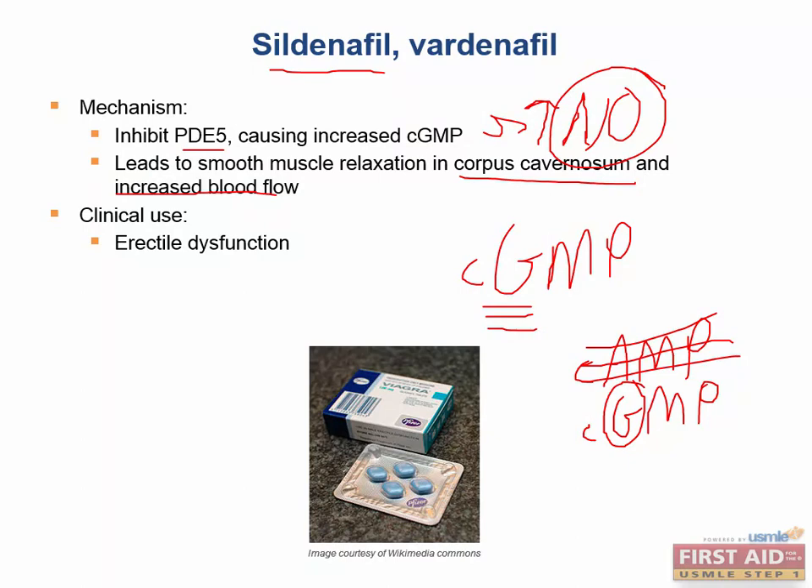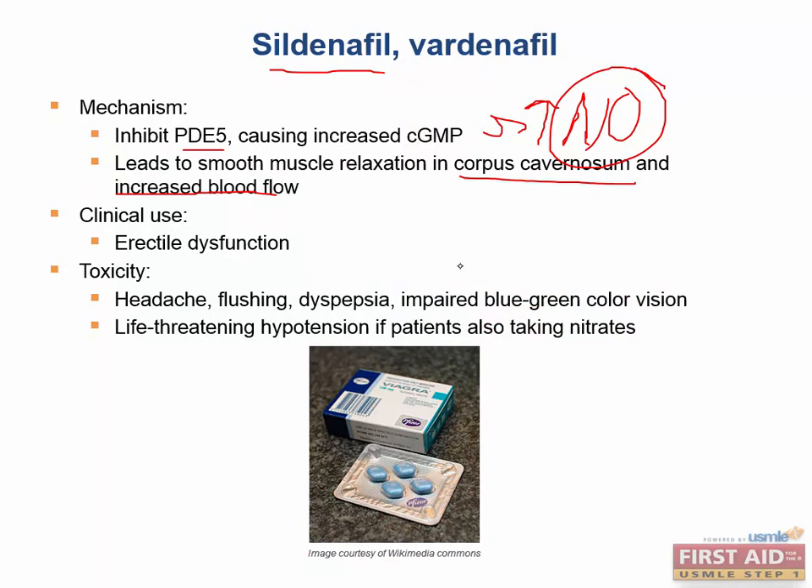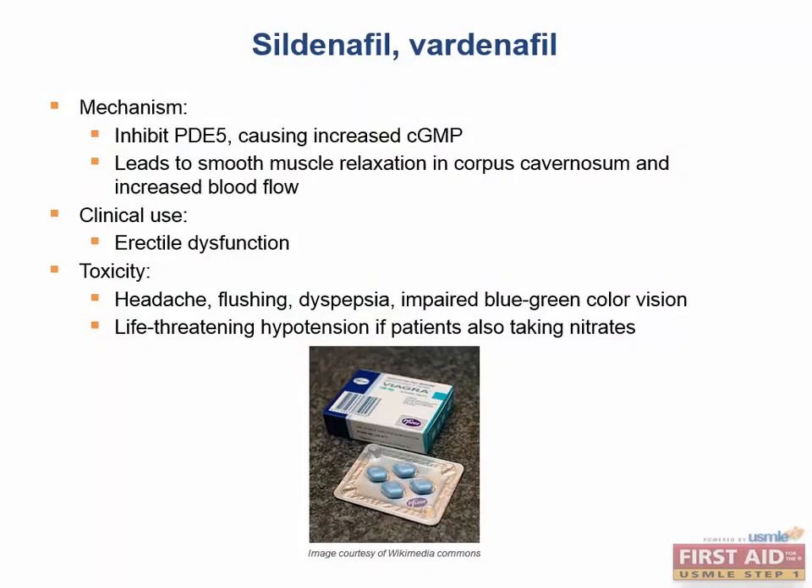Common side effects of Sildenafil include priapism — an erection lasting longer than four hours — and blue-green color blindness. Note that ethambutol, used for tuberculosis, causes red-green color blindness, whereas Sildenafil causes blue-green color blindness.